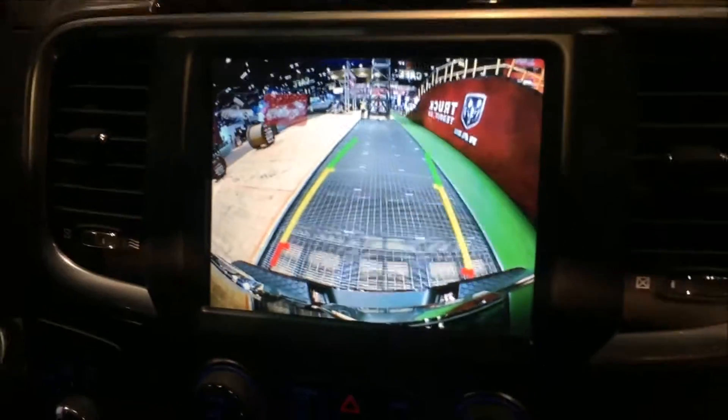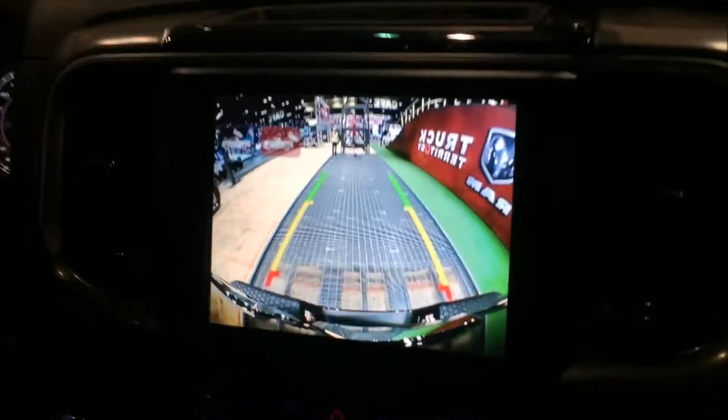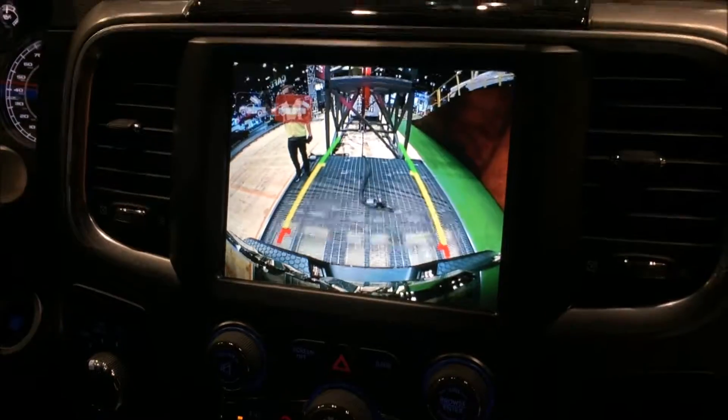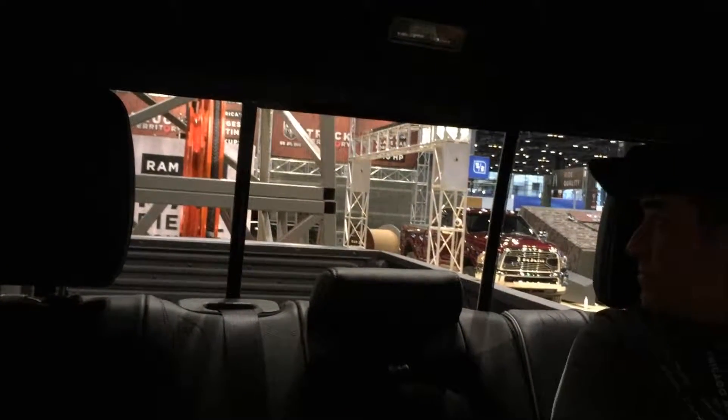The backup camera lands are really clear and easy to maneuver — I haven't even looked out my side windows yet. We're going to put it in park and attach to the bumper here.